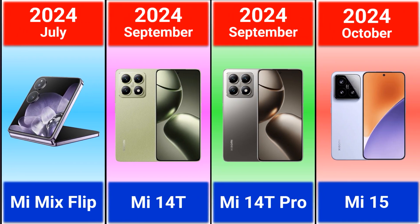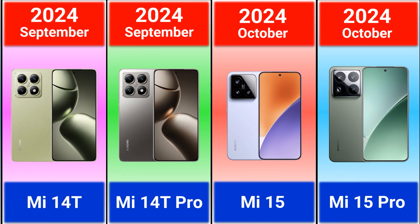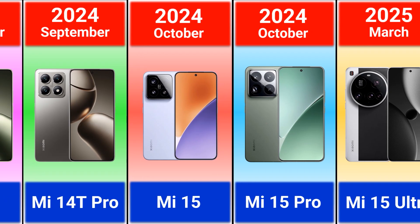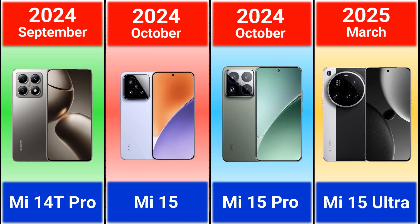Mi 15, Mi 15 Pro. 2025: Mi 15 Ultra. Do you think Xiaomi Mi series is better than Samsung Galaxy S series? Let me know in the comments! Thank you guys for watching and supporting!